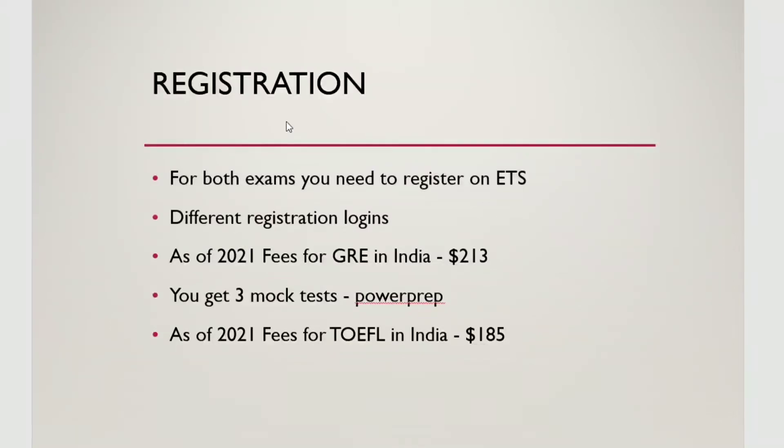Now, how do we register? Registration is online for both exams. GRE is sometimes paper-based, but generally it is online. You have to make a separate account on ETS for each exam.